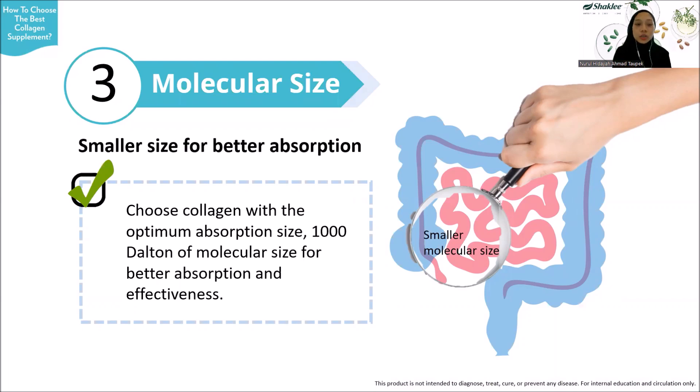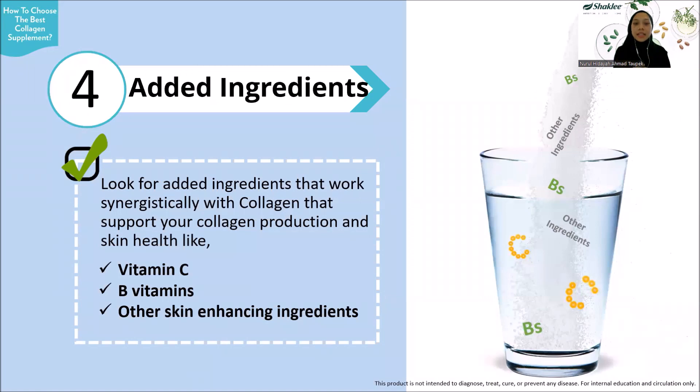The third important criteria is molecular size, which determines the bioavailability and absorption rate of the collagen molecules. The smaller the molecule size, the better the absorption rate. Choose collagen supplements with an optimum absorption size of 1,000 Dalton for better absorption and effectiveness.